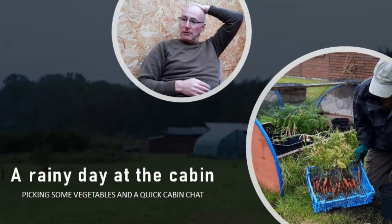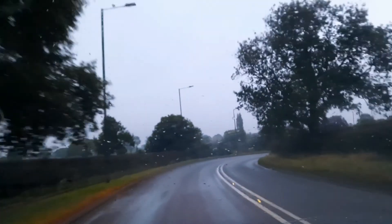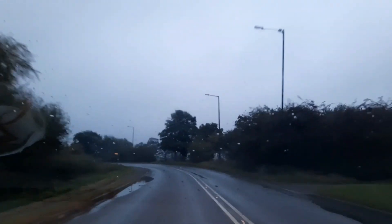Hi and welcome to Prepping Essentials. Good morning — it's 7:15pm on Saturday the 3rd of October. Just making my way down to the land. As always, not quite sure what we're going to get done today, particularly given the weather, but let's find out.